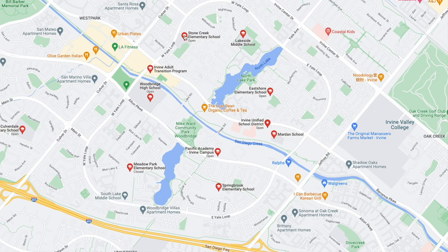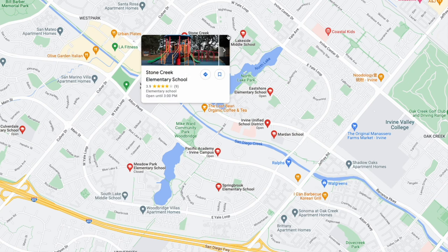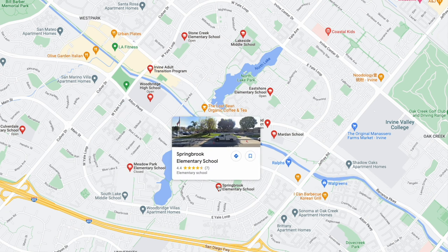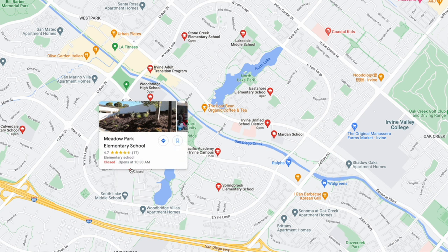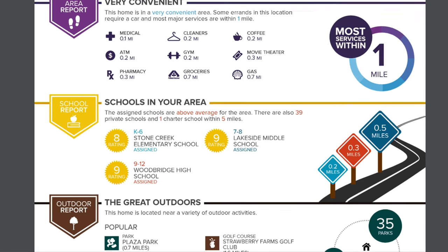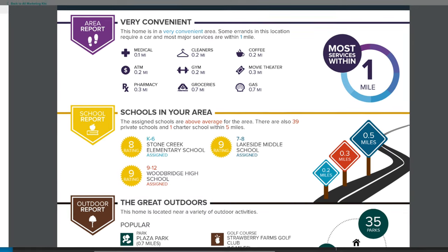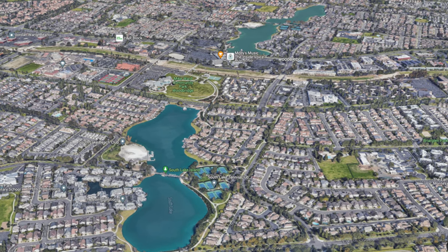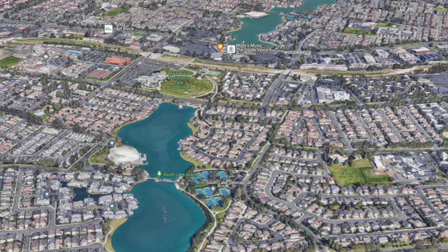The next thing I want to talk about is the schools available if you live in this community. On the north side of the lake you have two elementary schools and one middle school, and on the south lake side you also have two elementary schools and one middle school. The community shares one high school — Woodbridge High School — which is a great high school. All of these schools are rated really high, so whether you're looking for a safe neighborhood or great schools, this area delivers on both.